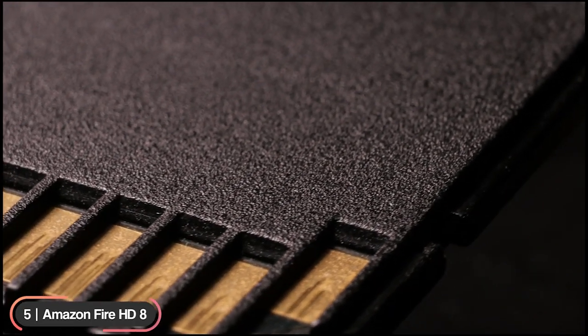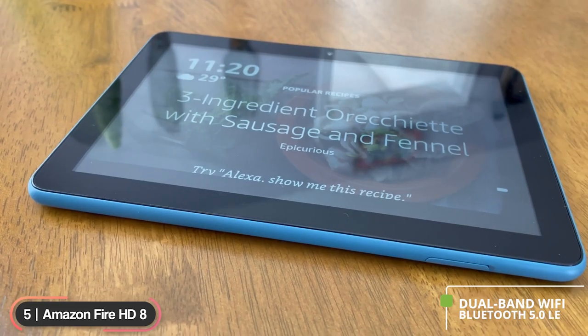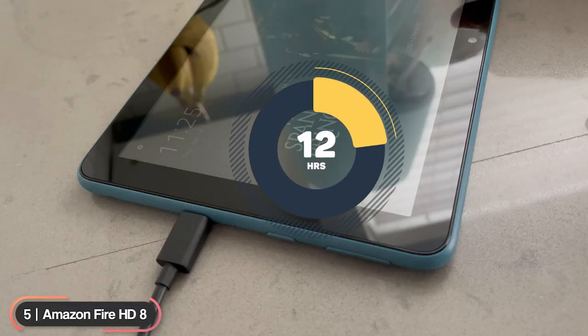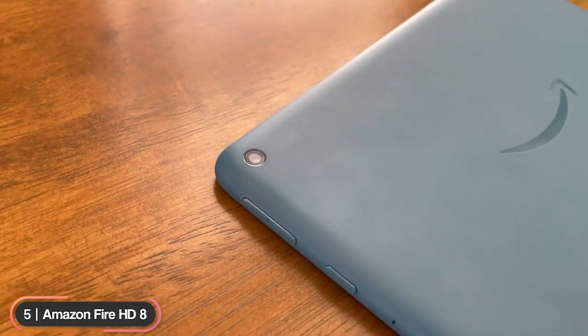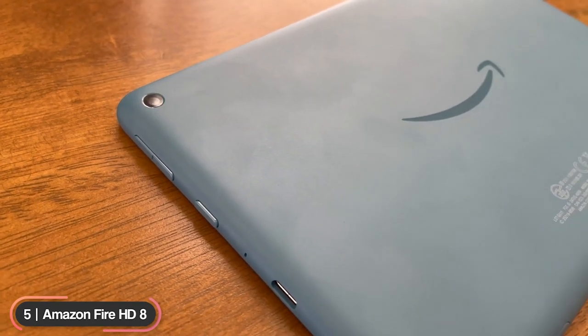Storage can be upgraded to 1 terabyte with a microSD card. The device supports dual-band Wi-Fi and Bluetooth 5.0 LE. The battery lasts up to 12 hours and is charged through a USB-C port. It has a 2-megapixel front camera and a 2-megapixel rear camera and can record 720p video.